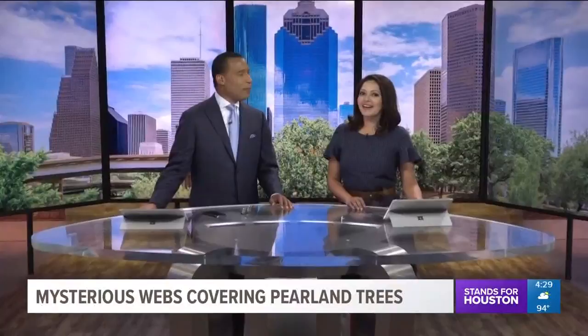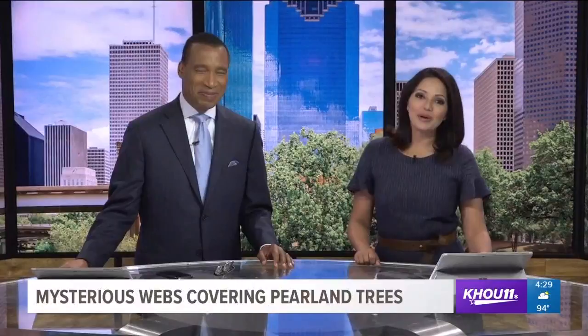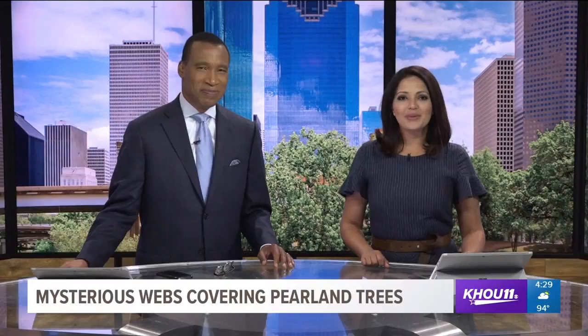It's a sight that can give you the creeps — mysterious webs covering trees. Sometimes they appear overnight. This is what some residents in Pearland have been dealing with recently, and they are trying to figure out what is weaving those webs. We sent David Gonzalez, our newly crowned bug expert, to investigate, and he joins us now live from Pearland with more.